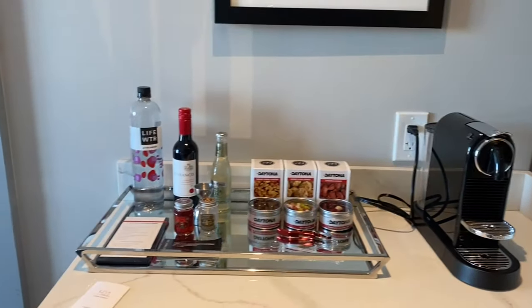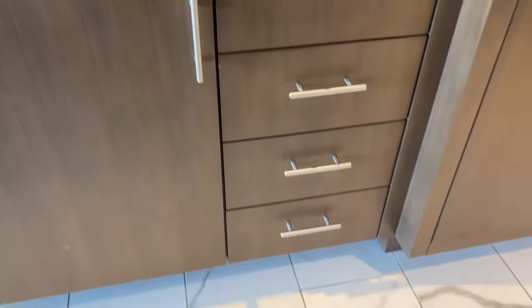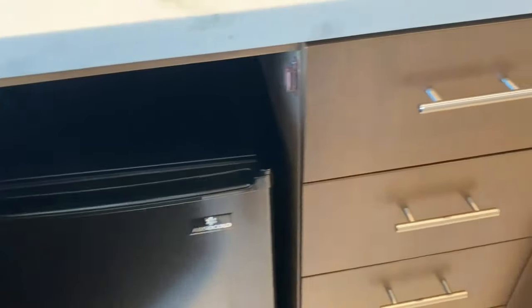Each room has a fridge, coffee maker, and the hotel's unique version of a mini bar, which has some wine and alcohol, complete with jiggers, corkscrew, and mixers, plus what I call upscale snacks. We may or may not have indulged, but that video is for another time.